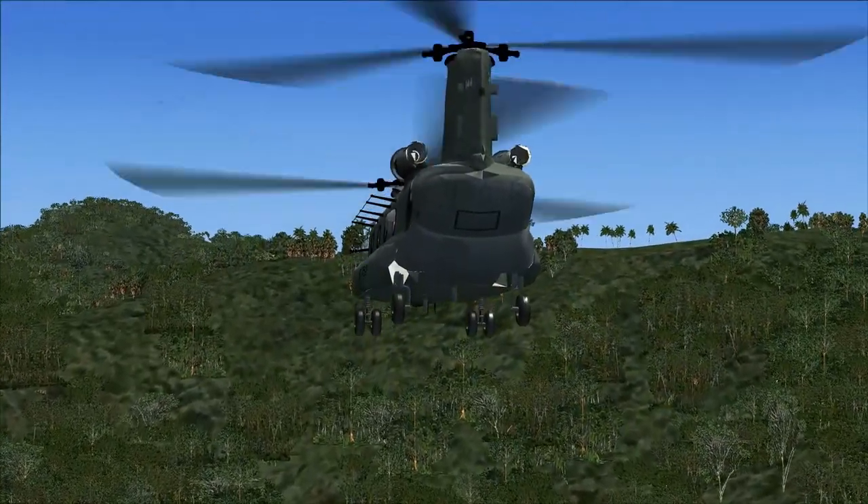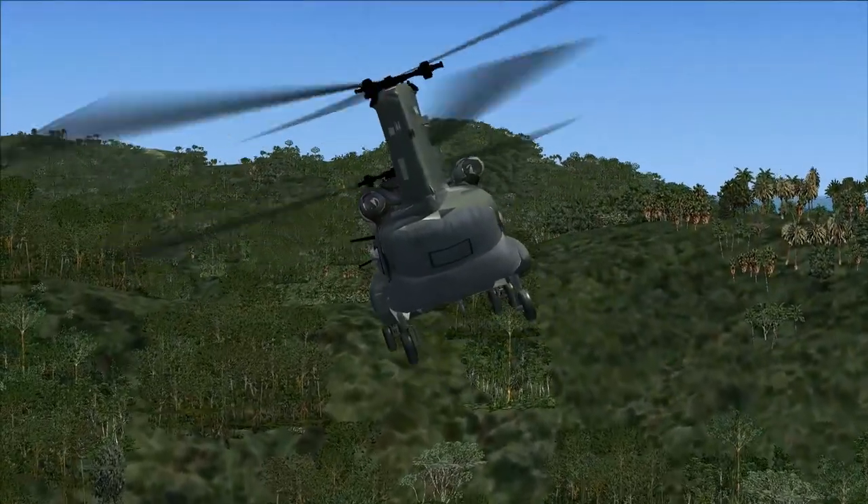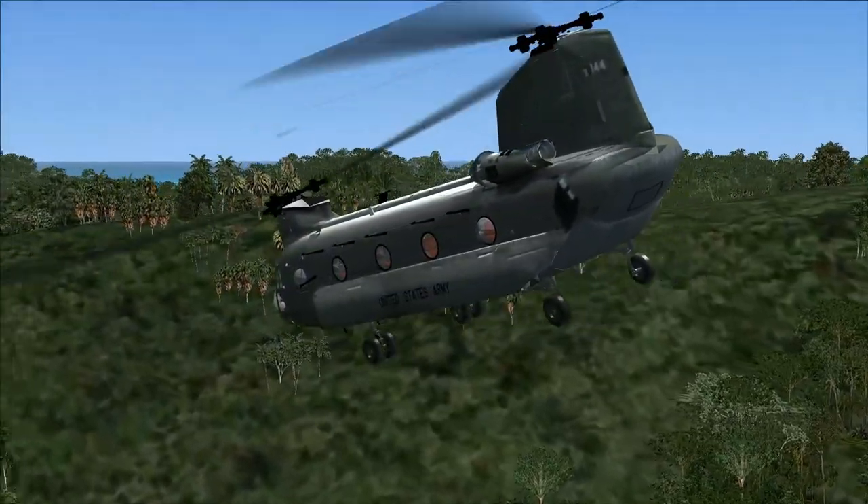Here in Colorado, when the Blackhawks couldn't go up in the mountains, there was a CH-47 going up to rescue people stranded from the floods.